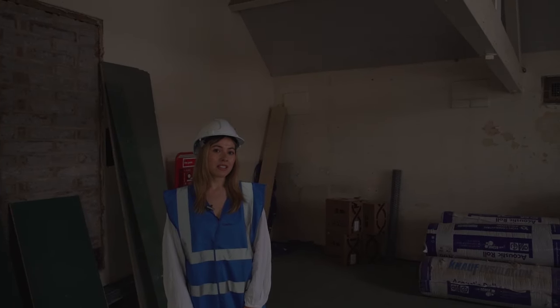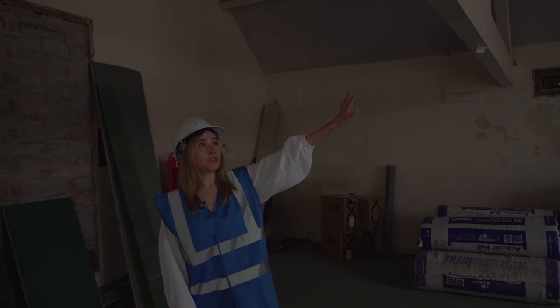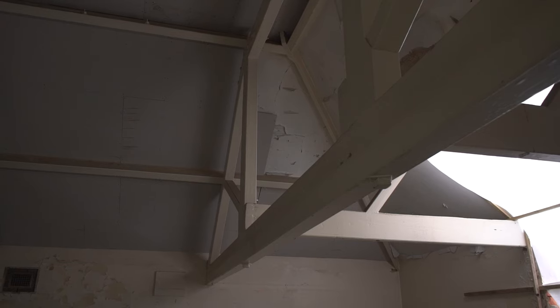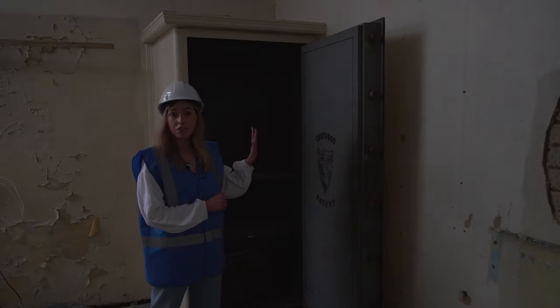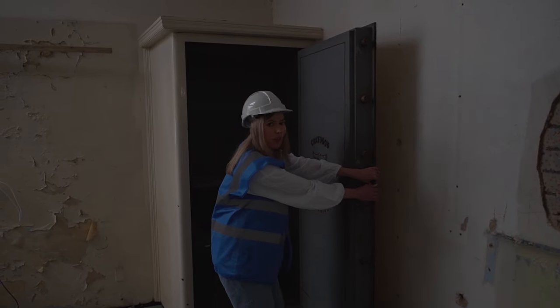I'm in another of our office spaces and as you can see we've also got some interesting wooden beam features in this room which we're going to keep to preserve the character of the building. You may remember I mentioned earlier about some of the safes that we're going to keep inside the building — this is one of them. We think it makes a really interesting feature in this office space. It could be used for storage if someone wanted to, or it could just be closed and left as a feature.